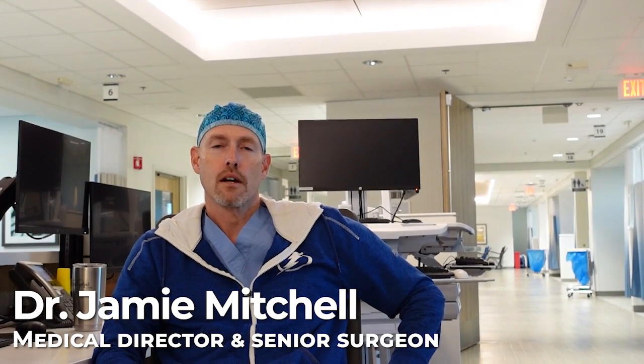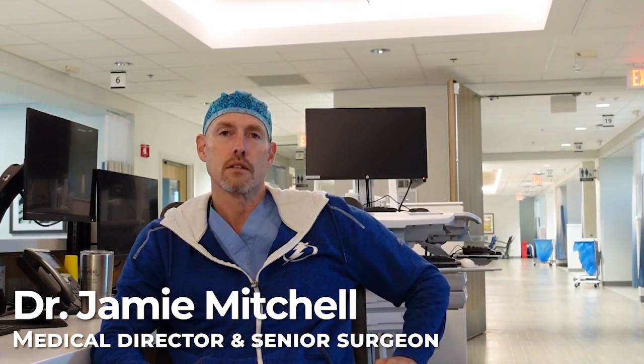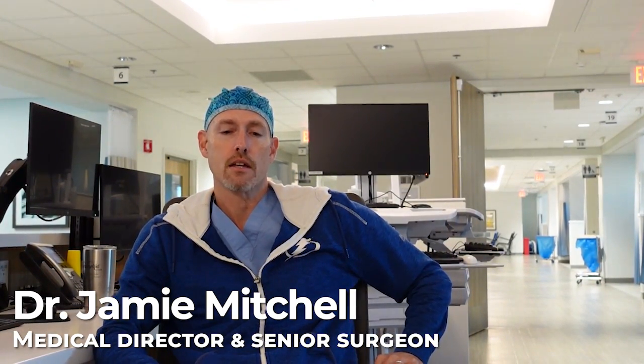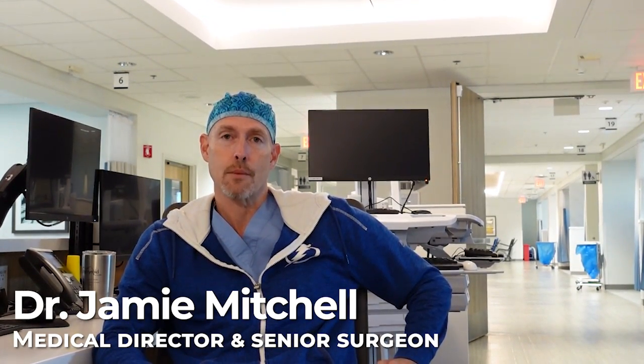Hi there. I'm Dr. Mitchell. I'm one of the senior parathyroid surgeons and the medical director at the Norman Parathyroid Center, and the director of the parathyroid surgery division at the Hospital for Endocrine Surgery in Tampa, Florida.